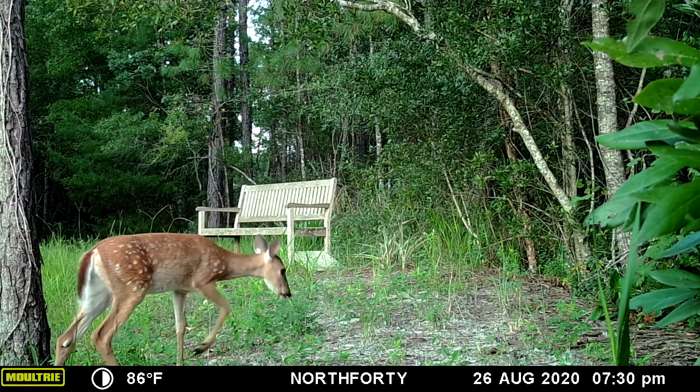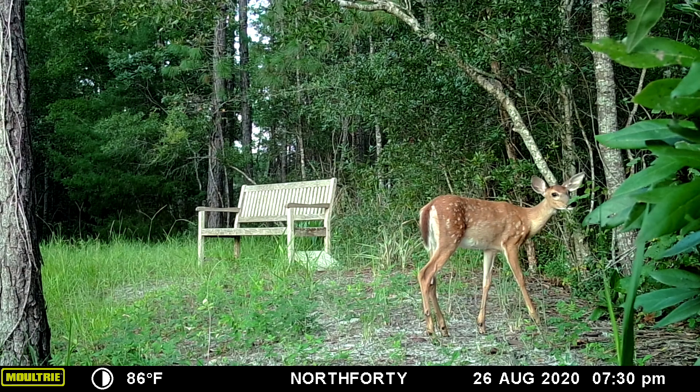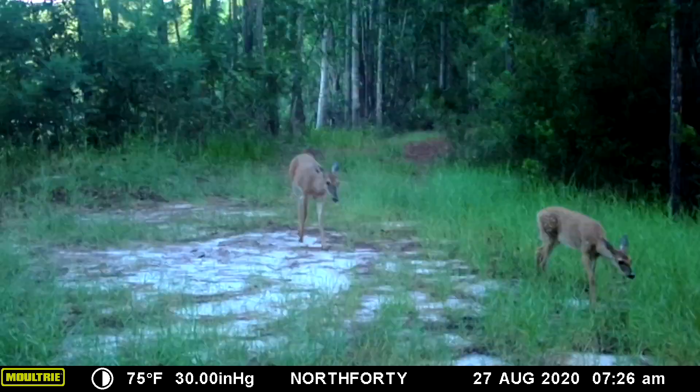There's a cute little fawn by the bench. Those fawns are starting to lose their spots — this is great, they're getting older and they can run fast.